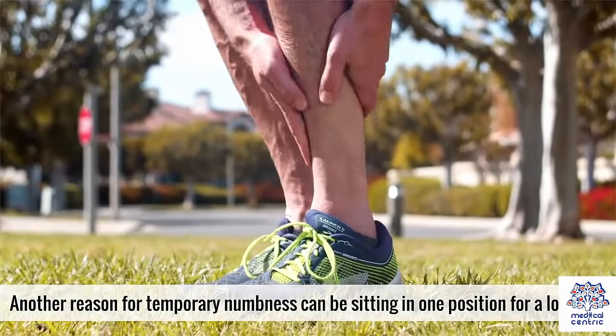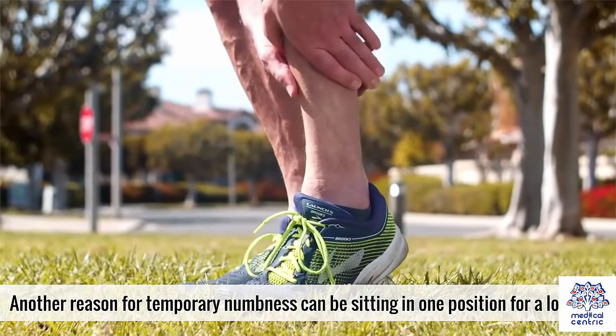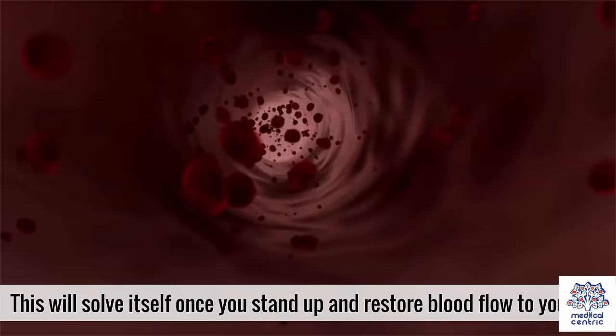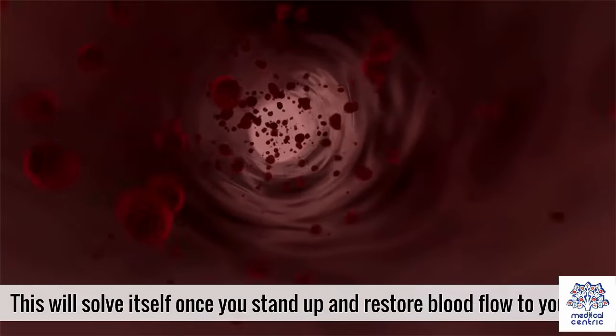Another reason for temporary numbness can be sitting in one position for a long time, which may restrict blood flow to your feet. Your feet might go to sleep, but this will resolve itself once you stand up and restore blood flow.